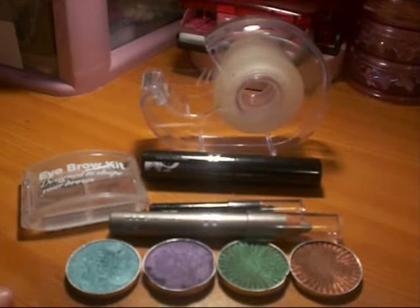This is all the products I used. They're all pretty much from the Seventeen Cosmetics range, which I love.